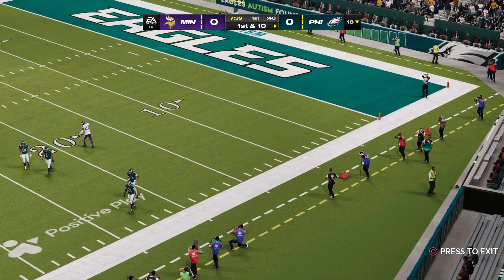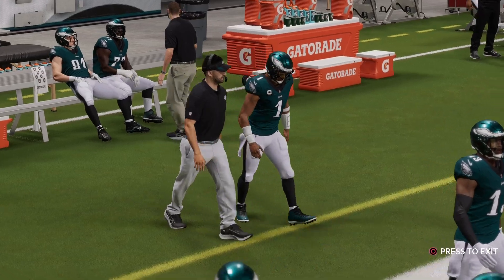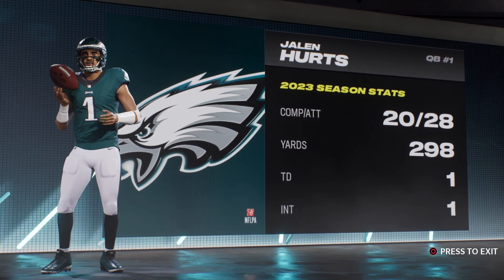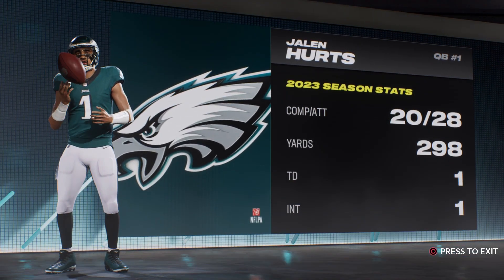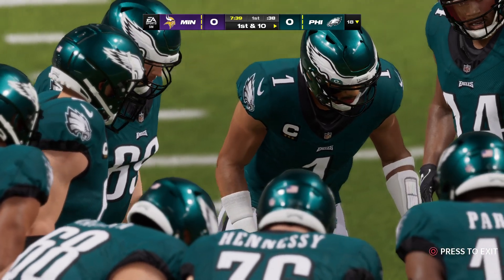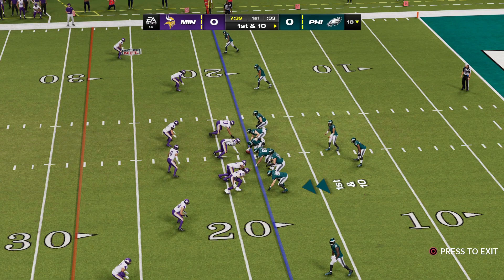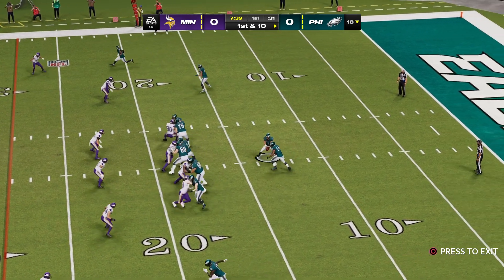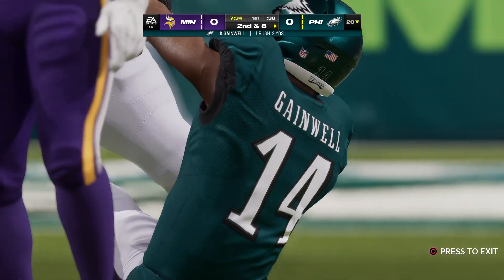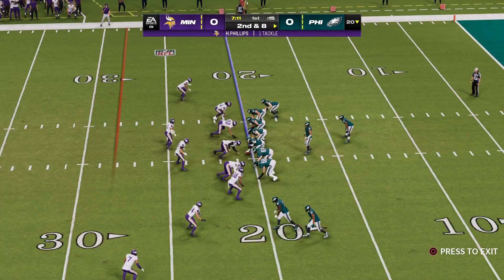The ball carries out of bounds, spotted at about the 18-yard line. Here come the Eagles — the defending NFC champs, led out by Jalen Hurts, who was the runner-up to Patrick Mahomes in MVP balloting a season ago. Last week's performance was workman-like: one touchdown, one pick, and a loss. And that's the bottom line for him — all he cares about is how to find a way to win the game.